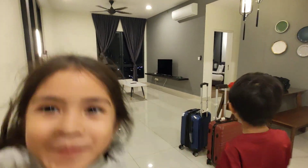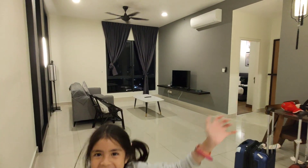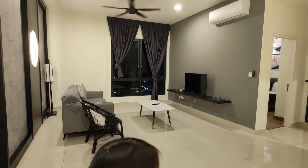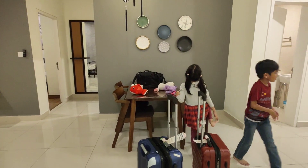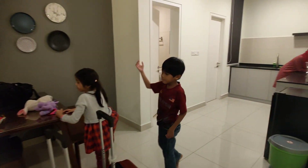Bila masuk-masuk, kita akan nampak ruang tamu. Terdapat 2 seater sofa dan juga TV. Lepas tu, kita ada meja makan dan juga ruang dapur.